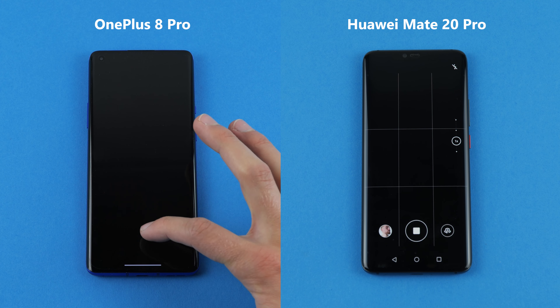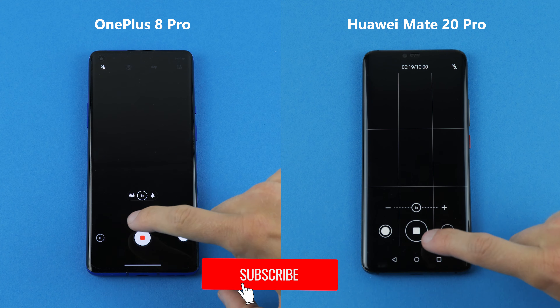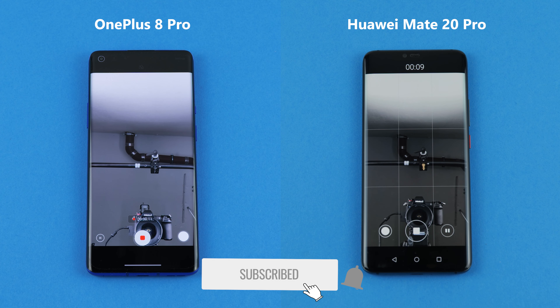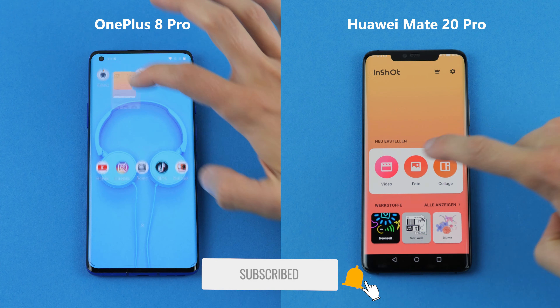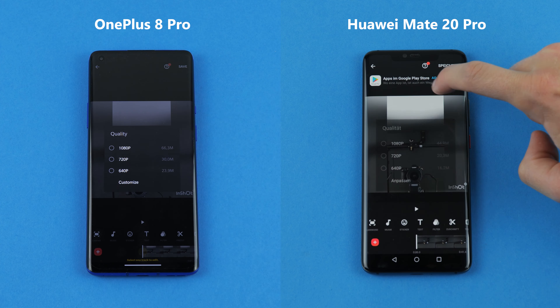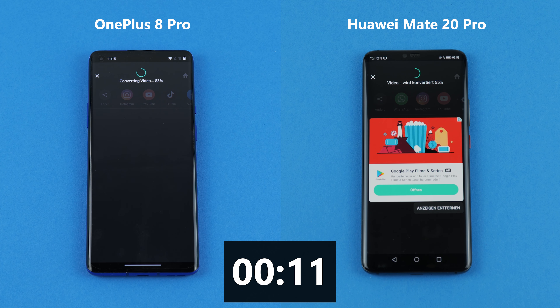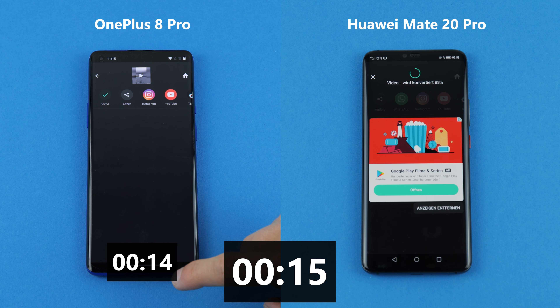In the next test we want to render a video. We first record 20 seconds with the rear camera and 20 seconds with the front camera, then take it into the app Inchart to render at 1080p. Rendering on the OnePlus 8 Pro takes 14 seconds, while the Huawei Mate 20 Pro takes 18 seconds.